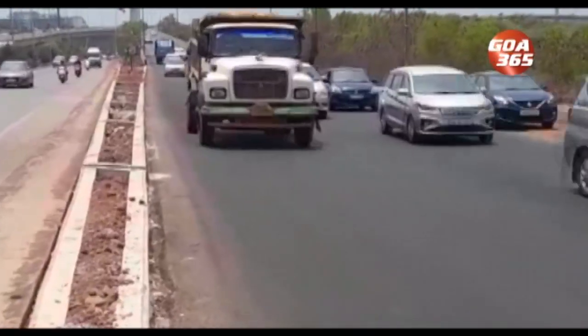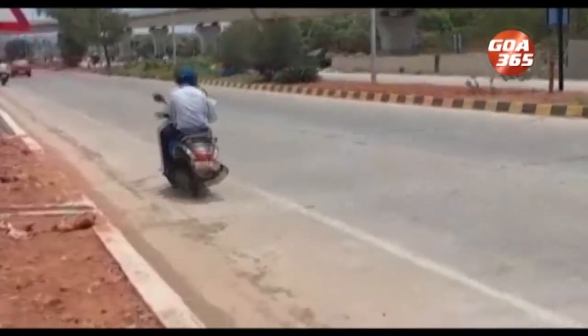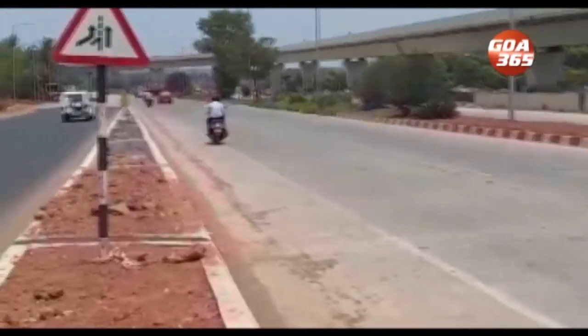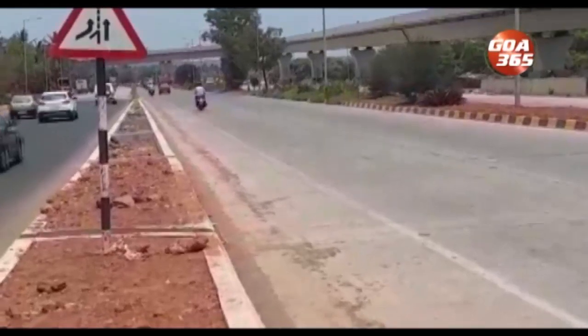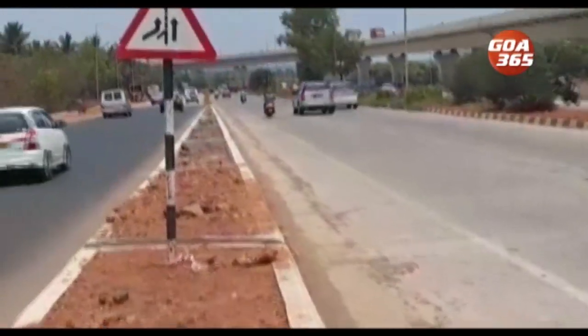Watch as our reporter describes the ground situation. We have to go to Panjim city, Marga, Vasco, Cherwood Island, and Old Goa to Ponda — all routes converging at this junction with inadequate signage.